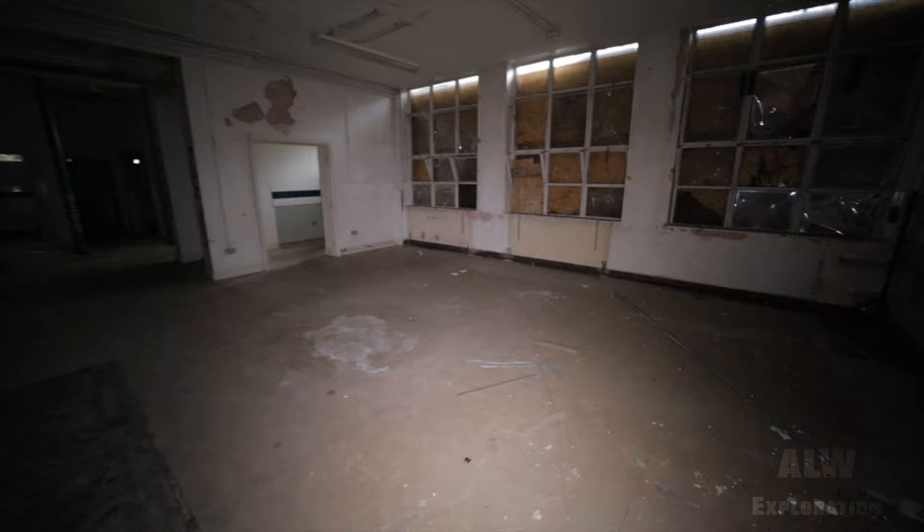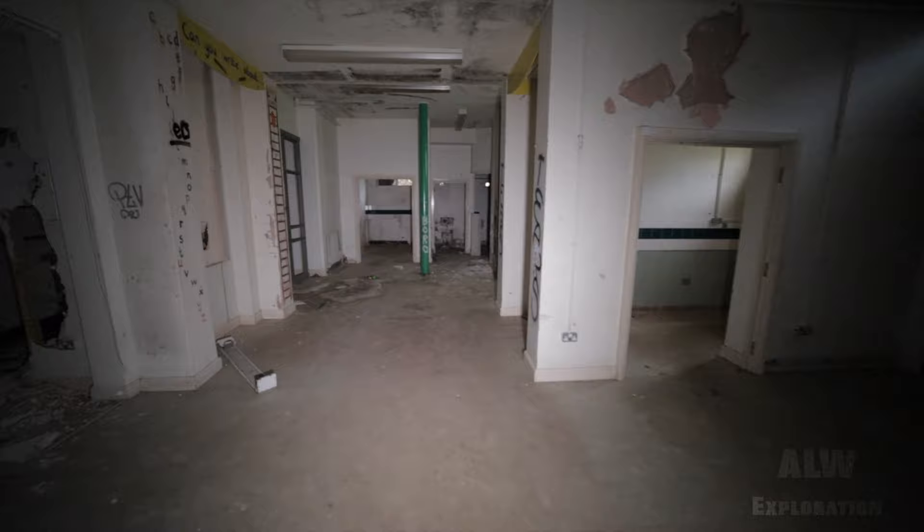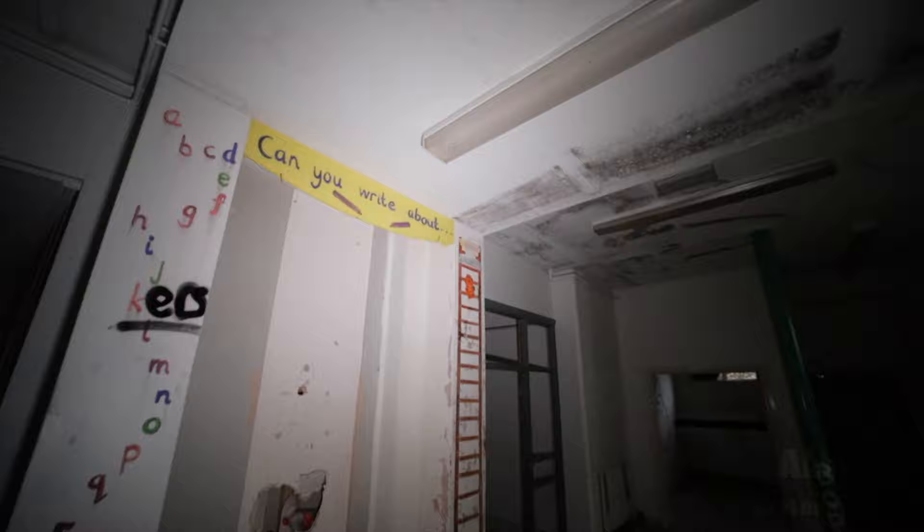I don't know what these are — big store cupboards. That's where they used to have a TV on wheels. I've got a set of stairs there. Oh, another classroom — I think it's a big classroom. Can you write about... and the alphabet on there.